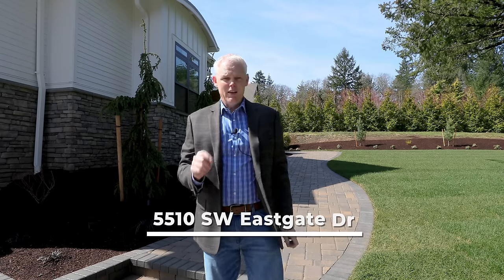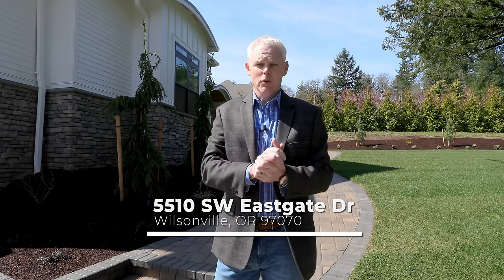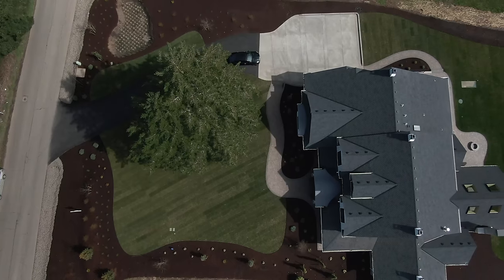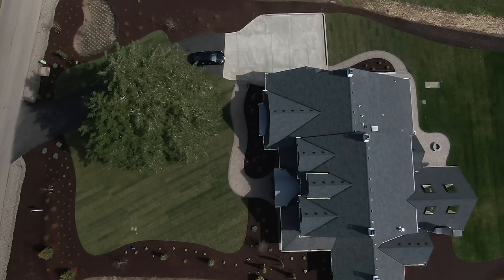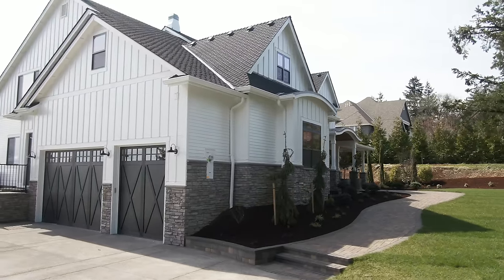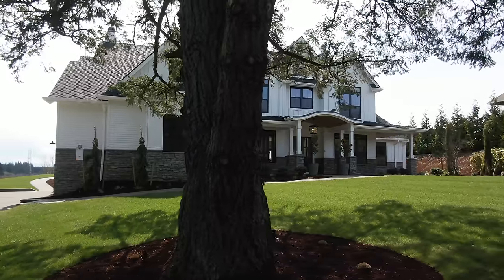We are at 5510 Eastgate, right down the road from the old Stafford Quarry. Street of Dreams homes sitting on two acres — unbelievable home, you're gonna love this house. A couple things I noticed when I pulled up: huge driveway parking area in front of the garage, three-car garage, oversized, deep and tall — perfect for taking boats in and out or Suburbans in and out. It's exactly what you would want.